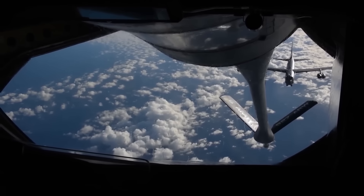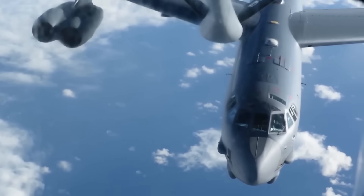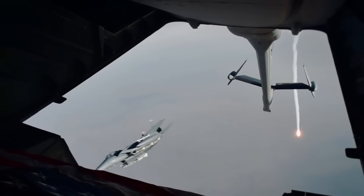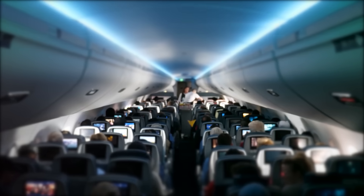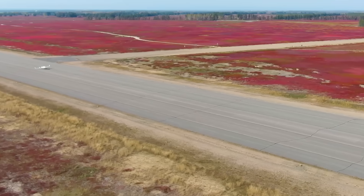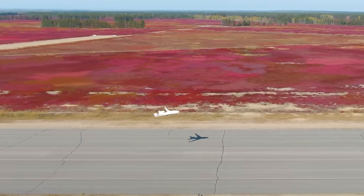This means bombers, fighter jets, and reconnaissance aircraft wouldn't need to return to base as frequently as they normally would, giving them more time in mission areas and therefore more time to execute their missions. The spacious interior also means the aircraft can support multiple configurations for different missions — it can serve as a passenger airliner, cargo plane, or military transport, offering versatility that traditional aircraft couldn't dream of anytime soon.